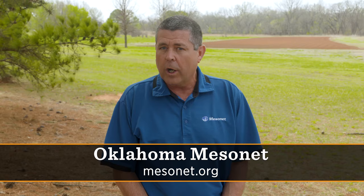Thank you for allowing me to visit with you about our Mesonet system and some of my favorite sensors. For more information, you can visit our website at mesonet.org, or you can download an app for your phone. I'm Wesley, and thank you again.